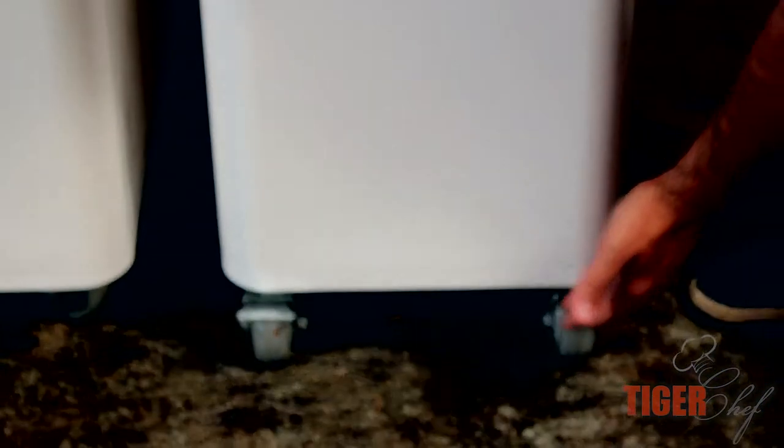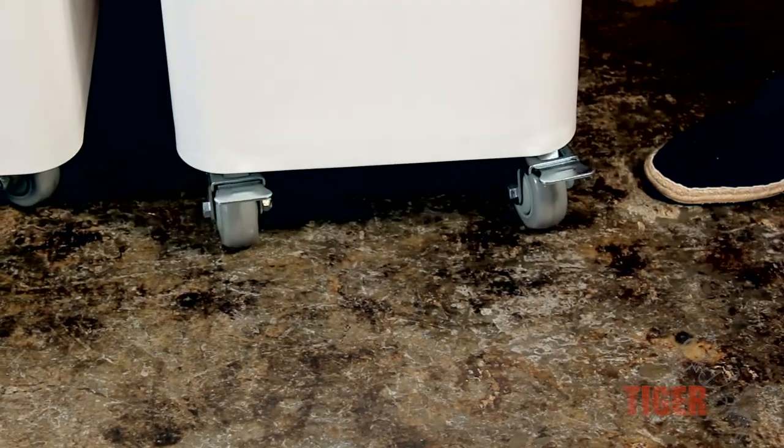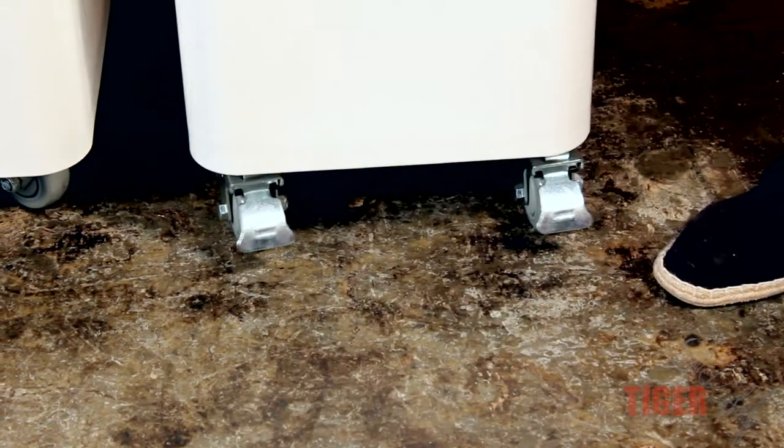Another good thing are these stoppers. Normally you're going to move these guys around — they move very easily — but when you want to keep them in check, you just push these down and your bin won't move at all.